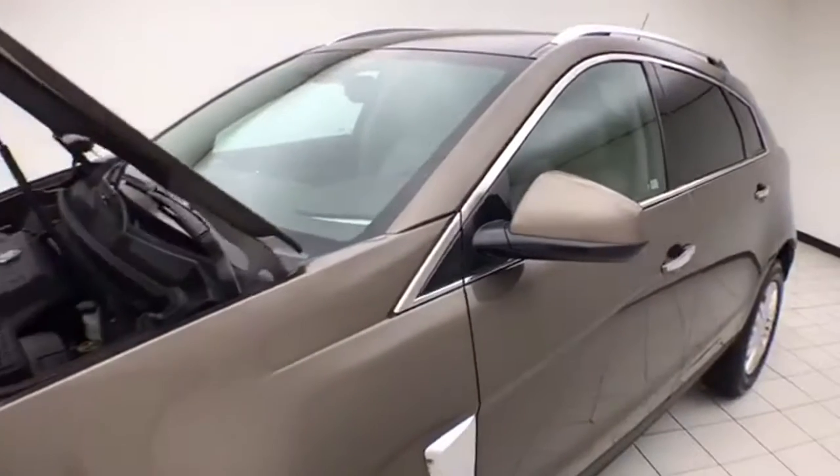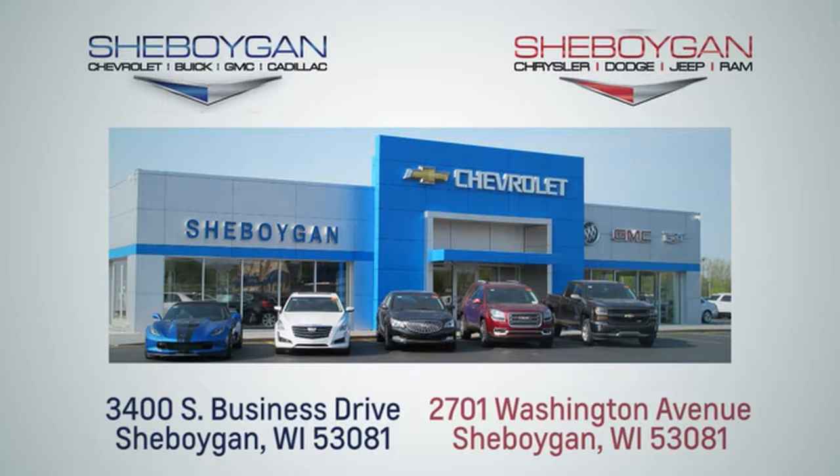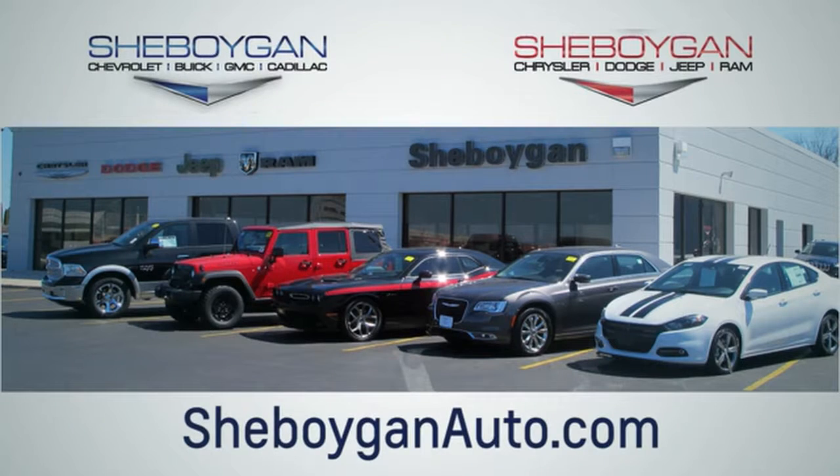For more information on this SRX, please go to SheboyganAuto.com. Choose Sheboygan Auto. We are conveniently located at 3400 South Business Drive, or at 2701 Washington Avenue in Sheboygan, Wisconsin. SheboyganAuto.com.